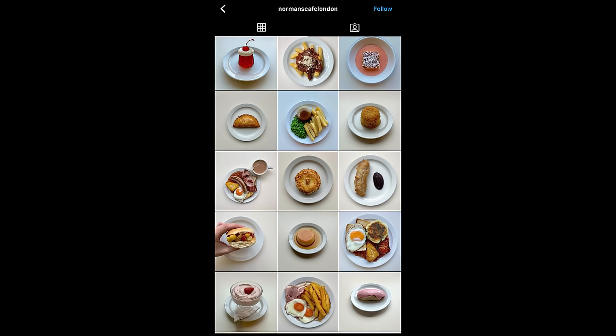Behind me is Norman's Cafe — without question, London's most beautiful Instagram breakfast page. It is ridiculous. Go and check it out, maybe we can put a little scroll on the screen right now. Just go and have a look at it. Absolutely stunning.